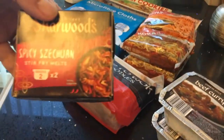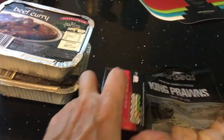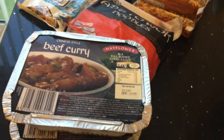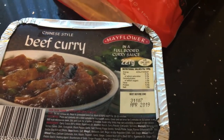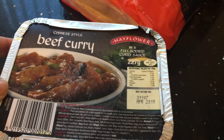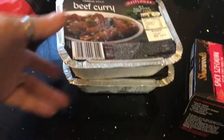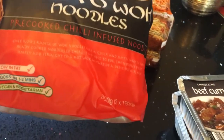Also picked up these — the Charwood Spicy Szechuan stir fry melts. Haven't had these before, but I thought I'd pop them in the freezer for if we need something in a hurry. We really like the Mayflower Chinese curry sauces, so when I saw these beef curry ones in the Mayflower sauce — 227 grams — at only £1.49 each, I thought I'd give them a go.